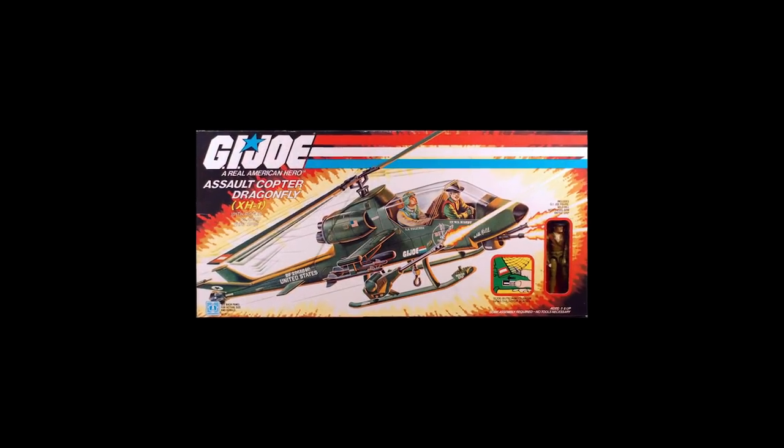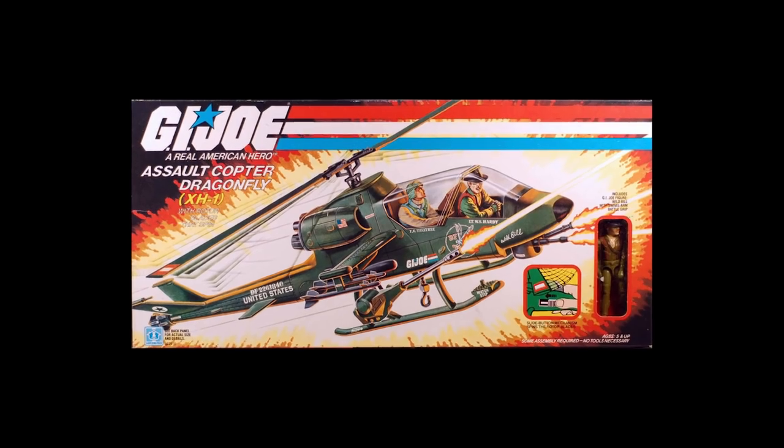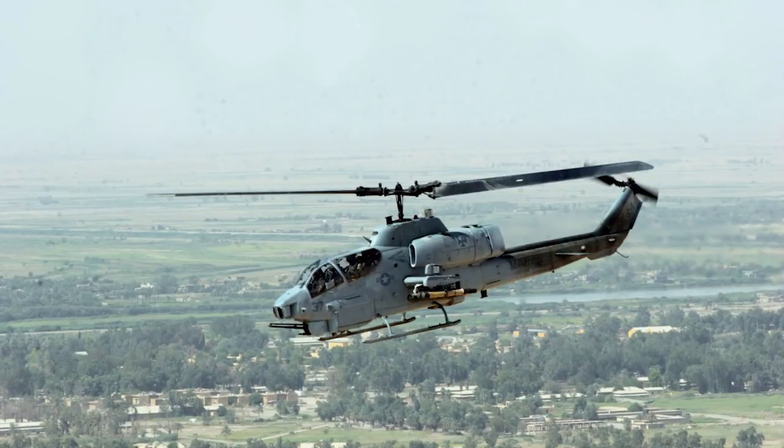One of the most evident examples is the G.I. Joe Dragonfly, released in 1983. The preferred ride for Wild Bill, the small attack helicopter is based on the Bell AH-1 Cobra. In reality this helicopter is called the Cobra, but Hasbro wanted to make sure it went to the good guys for G.I. Joe.